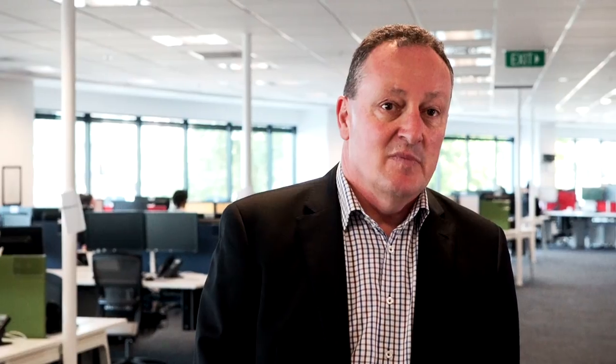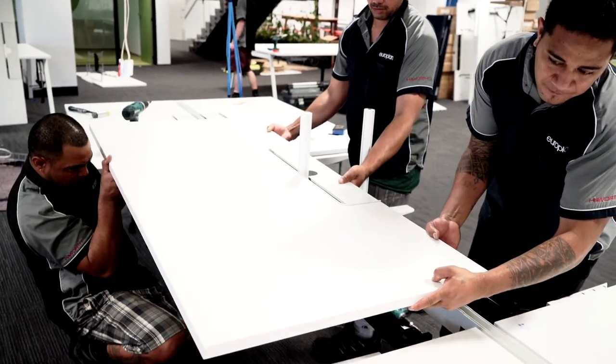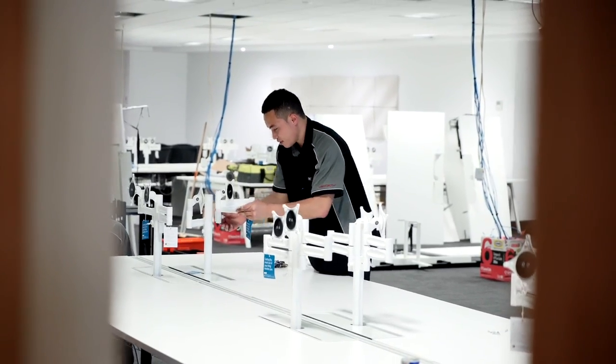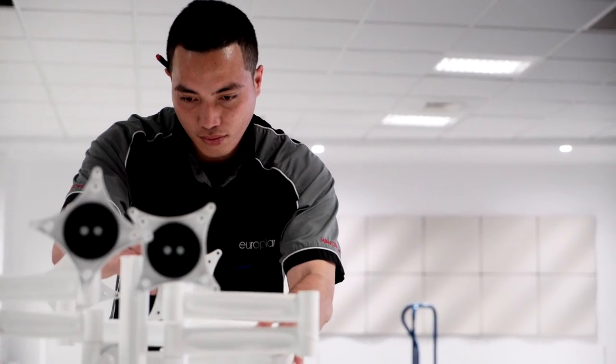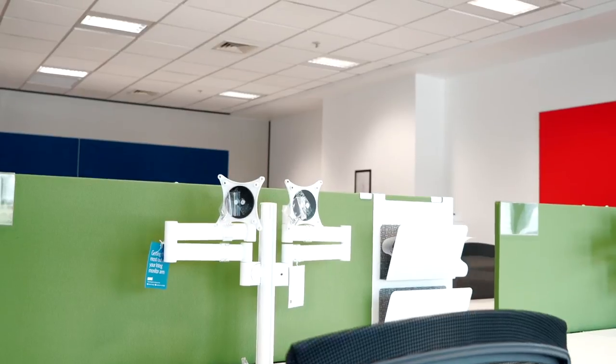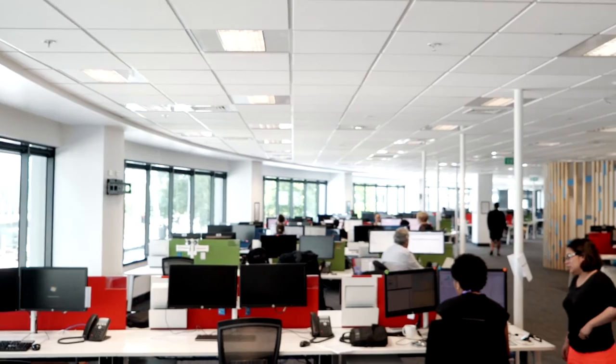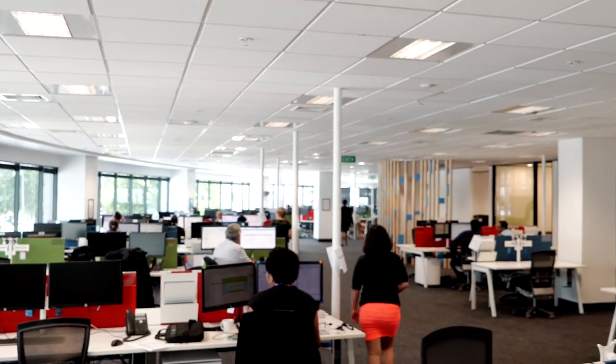We've had quite a number of projects where we were unsure how many workstations we could fit into a space, so Harworth by Europe Plan have been able to do some space planning for us with options on design layouts and configurations of different sizes of furniture, to help us understand what we can deliver and meet the needs of the work groups requiring new furniture.